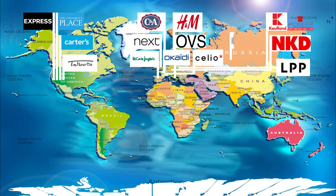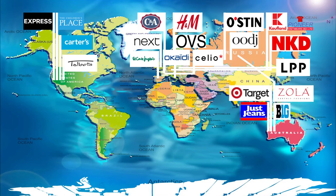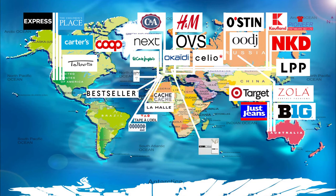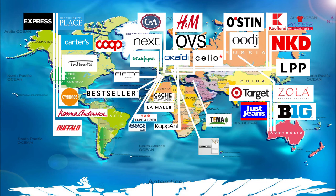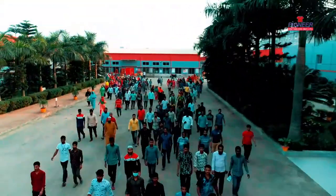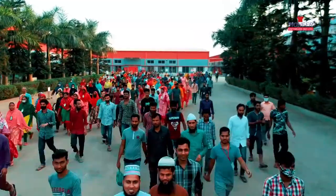We are proud to state that at Pioneer Knitwares, we are committed to ensuring the highest satisfaction of buyers and making a visible contribution to the economic growth of our country.